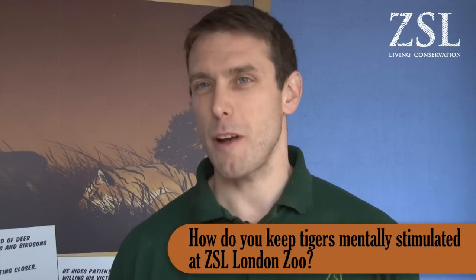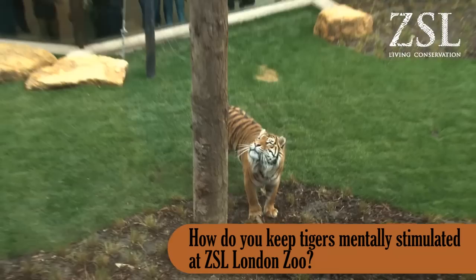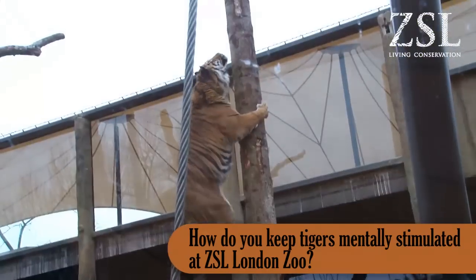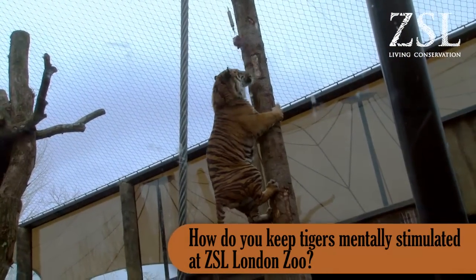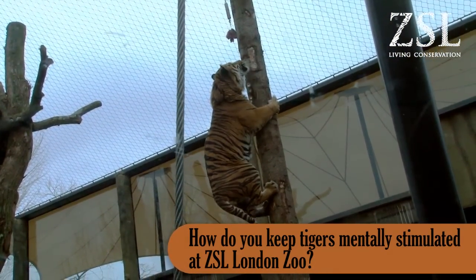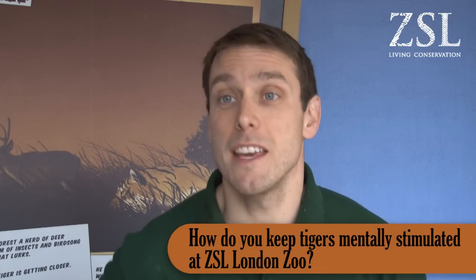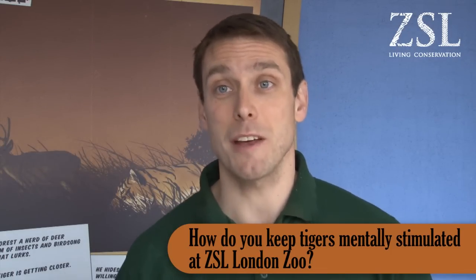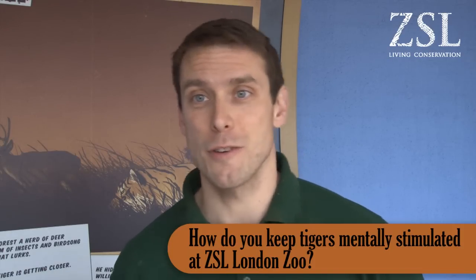Because they're ambush predators, we like to replicate what their natural behaviour would be and give them a chance to hunt. So we'll sometimes put their food up a feeding pole, which means they use their big muscles to pull up on the pole so they can climb to the top and grab hold of their food. With scent trails, we'll try and stimulate their natural hunting behaviour — sometimes laying scent trails using faeces or bedding from other animals around the zoo, which the tigers can then follow to find food.